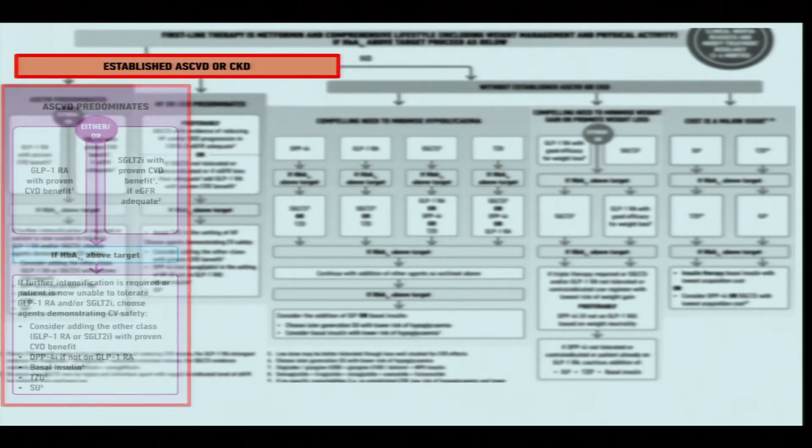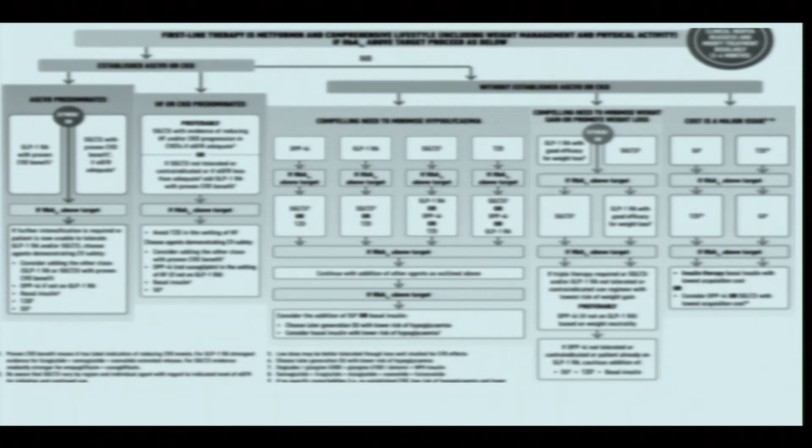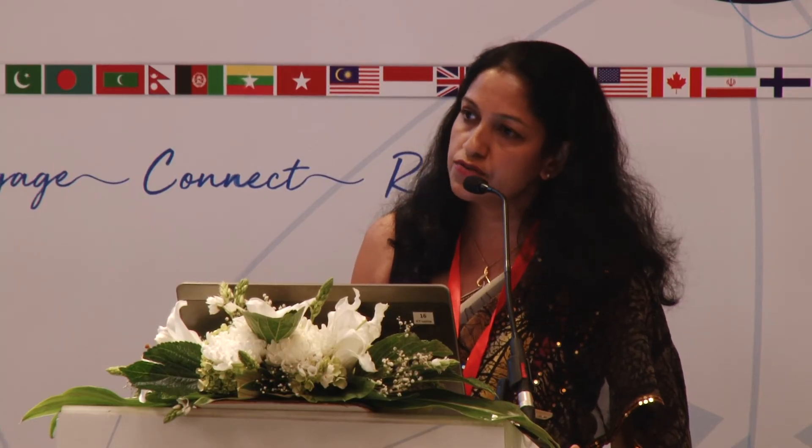When deciding the next agent, the first consideration is whether the patient has established atherosclerotic cardiovascular disease, chronic kidney disease, or heart failure. If the patient has established atherosclerotic cardiovascular disease, the next agent should be one shown to prevent or slow progression of ASCVD. GLP-1 receptor agonists and SGLT2 inhibitors — empagliflozin and canagliflozin — have shown cardiovascular benefits. GLP-1 receptor agonists liraglutide and exenatide have also demonstrated atherosclerotic cardiovascular benefit in patients with established disease.